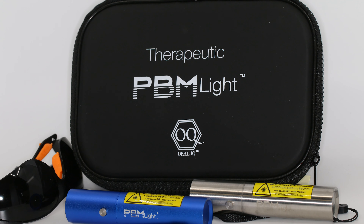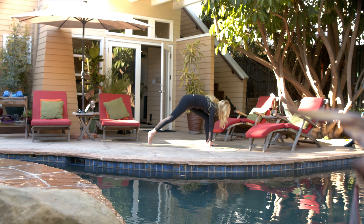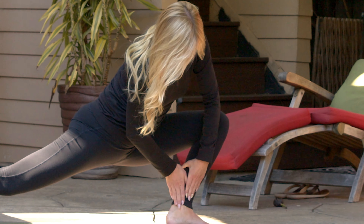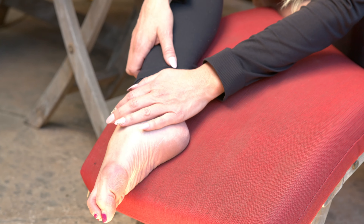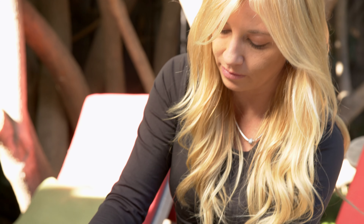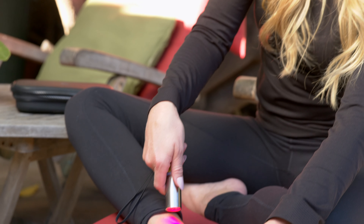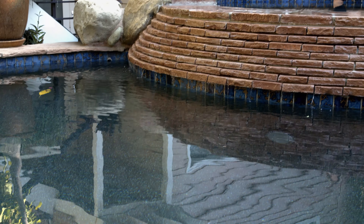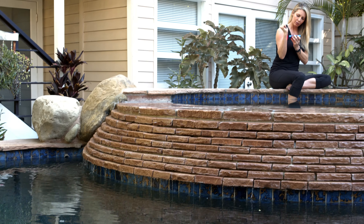Introducing the PBM Light by Oral IQ this holiday season. Get ready for a brand new solution to your oral health and beyond, for yourself and your loved ones. Oral IQ is proud to present an innovative solution to your home care program: PBM Light Therapy, the perfect gift for 2020.